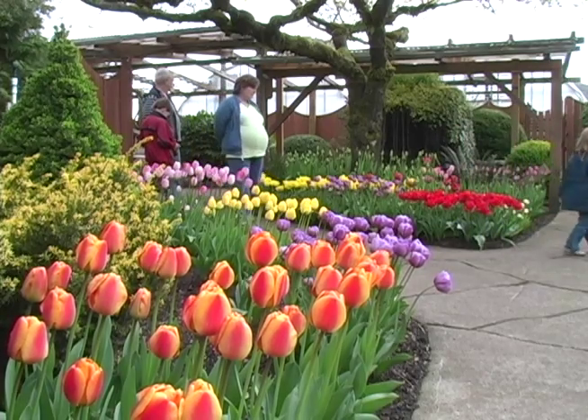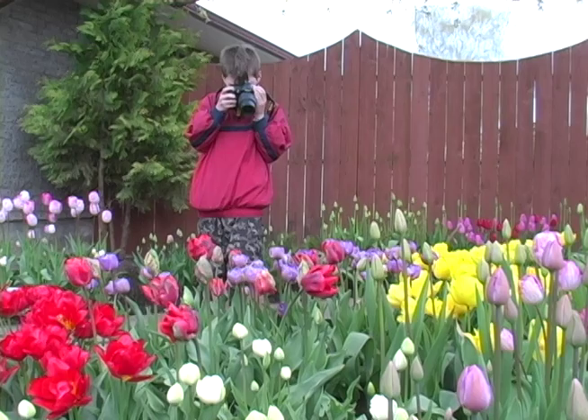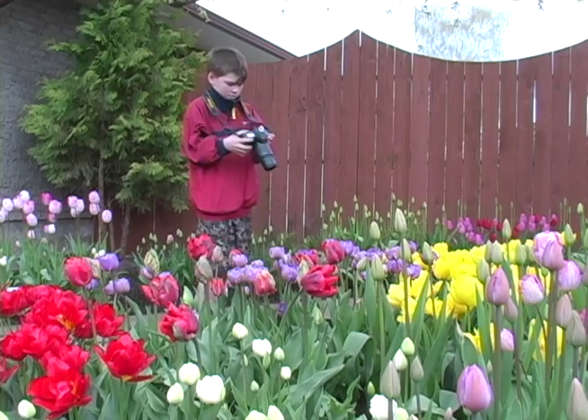Every year we get visitors from all over to just wait for the tulips. It becomes an annual treat for their family. And this year it's an added treat because they'll be blooming for Mother's Day.